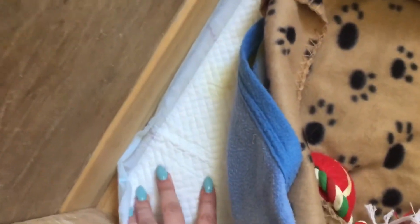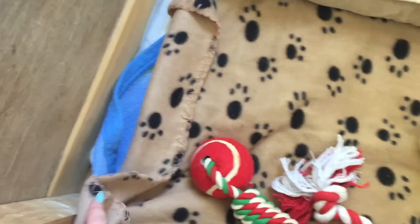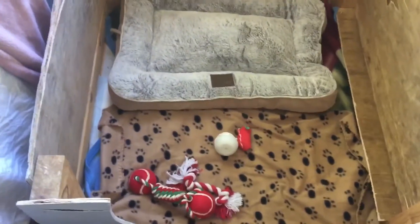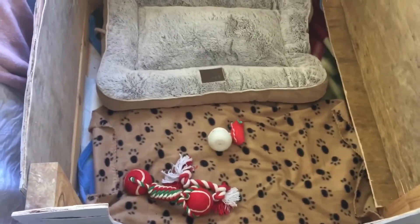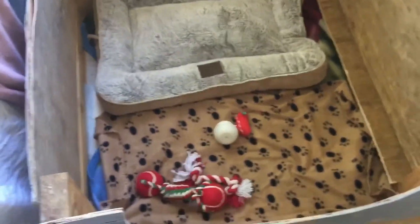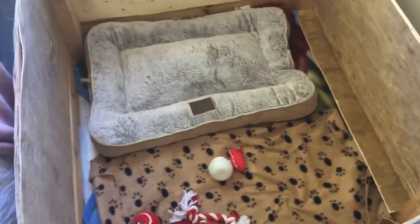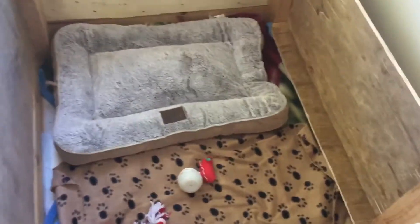We've puttied up underneath so liquids can't run through there, and then we've lined it with puppy pee pads and blankets. I don't really mind about the blankets — they're very old and one of them with the ball print was probably two dollars, so they're fine to get ruined when the puppies come.